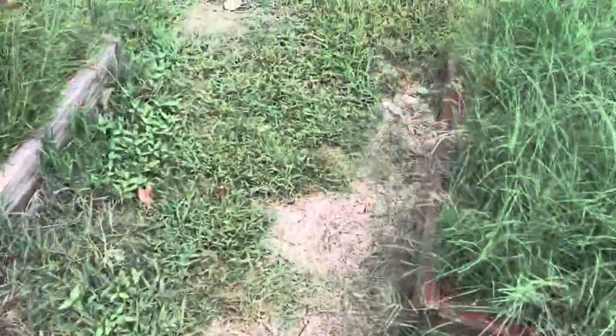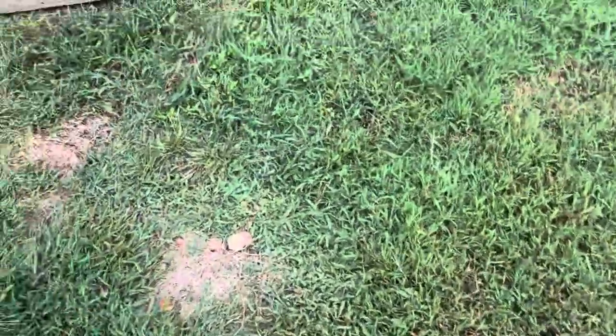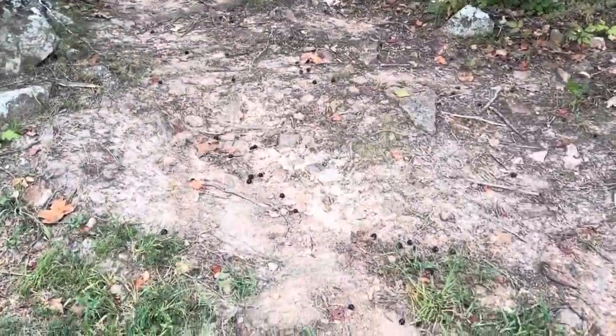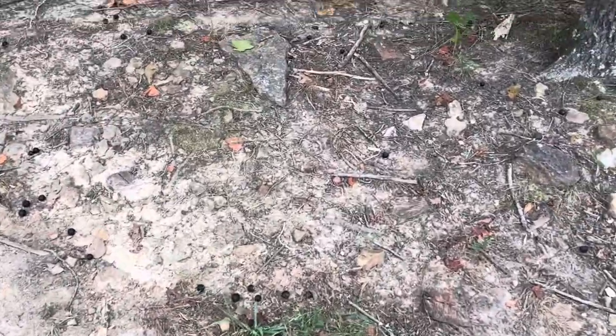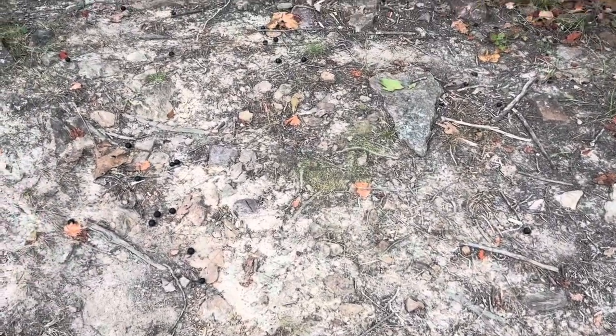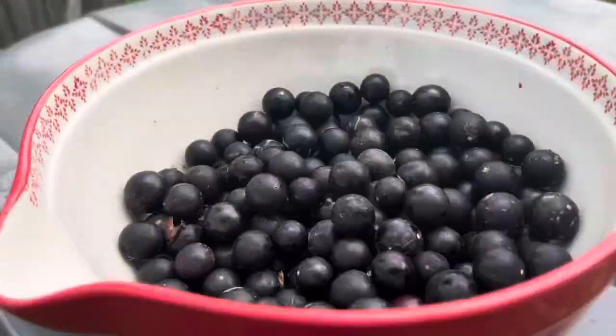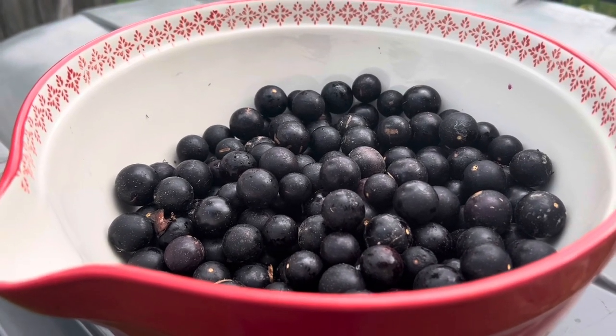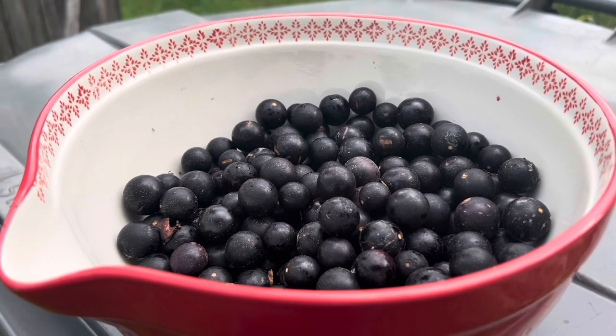Now I want to pick up some muscadines. We are thick and heavy in the muscadines. You can see them all over. I come pick all these up every day and even walk through the woods to pick the ones I can reach, because they're really high in the trees. In a matter of a few minutes, we got about a half gallon of fresh, yummy muscadines.